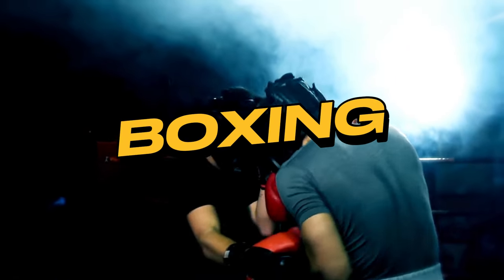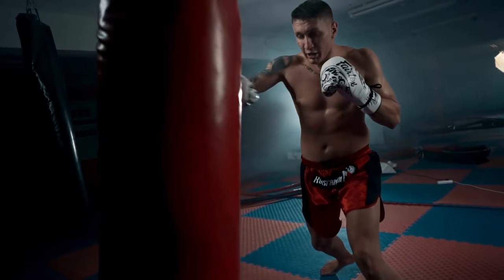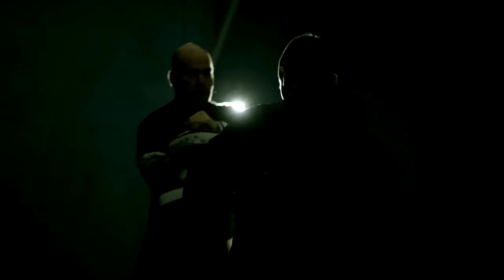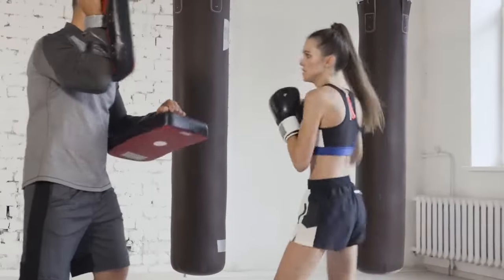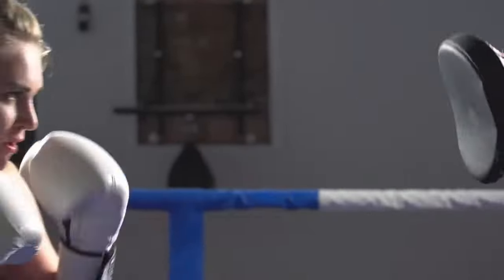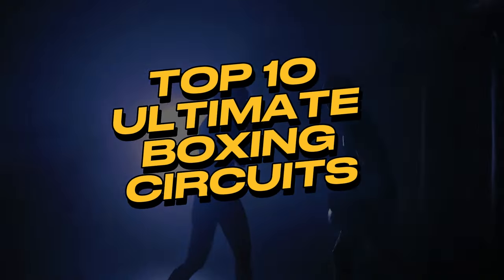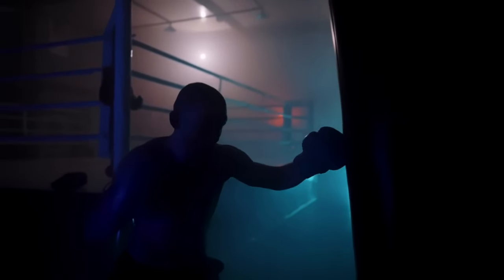Boxing, often referred to as the sweet science, demands a unique blend of physical prowess, mental acuity, and technical finesse. To attain excellence in the ring, boxers must undergo rigorous training that covers a spectrum of physical and mental attributes. The cornerstone of a well-rounded boxing training program lies in the implementation of targeted workouts. In this video, we will delve into the top 10 ultimate boxing circuits, each meticulously designed to enhance specific facets of a boxer's performance.